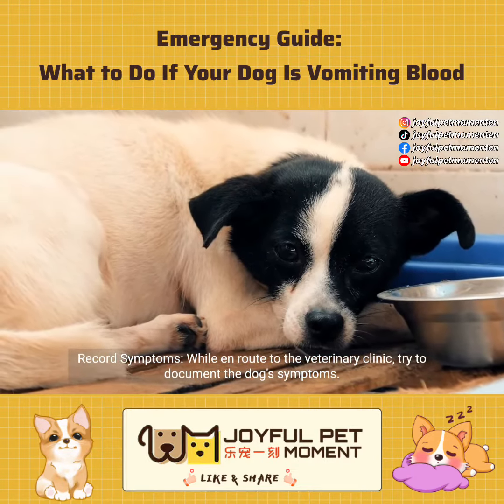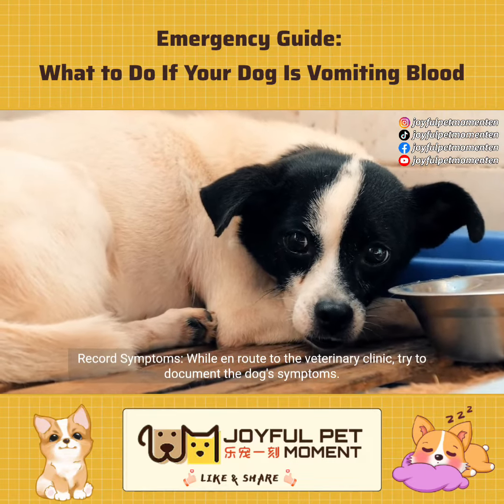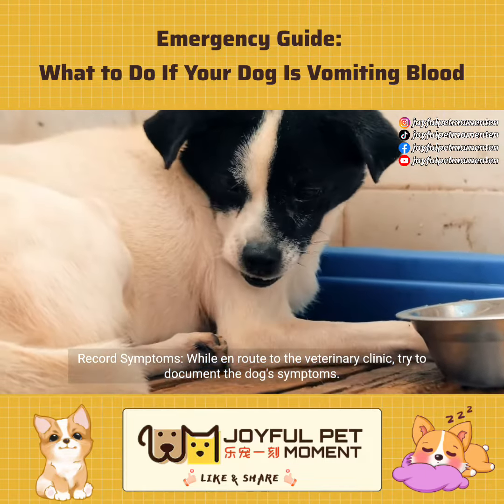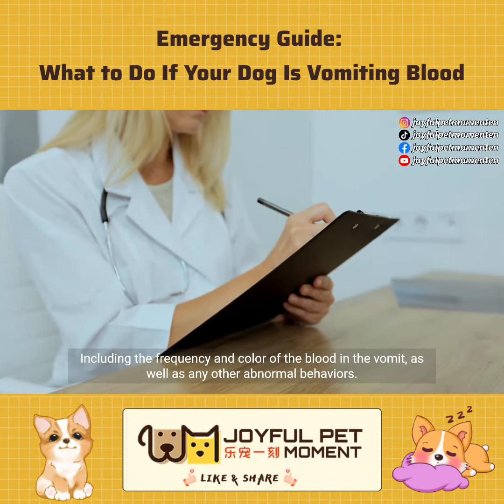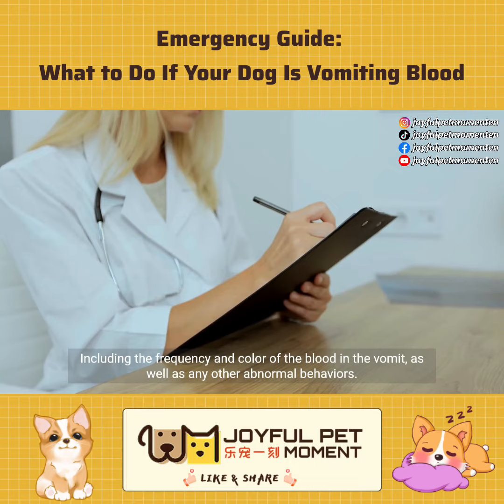Record symptoms. While en route to the veterinary clinic, try to document the dog's symptoms, including the frequency and color of the blood in the vomit, as well as any other abnormal behaviors.